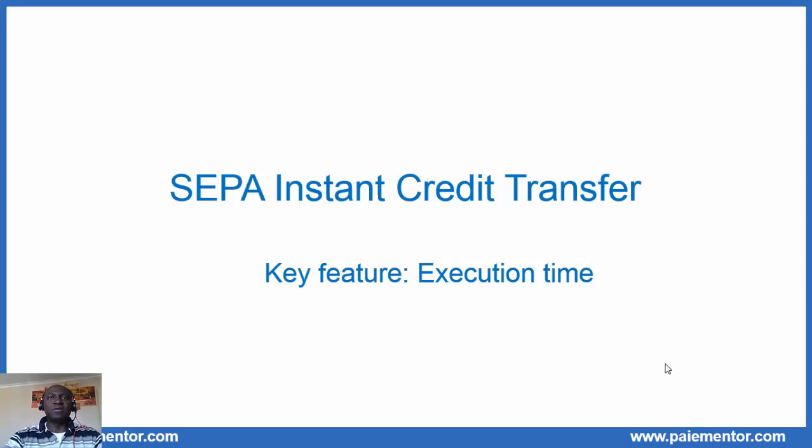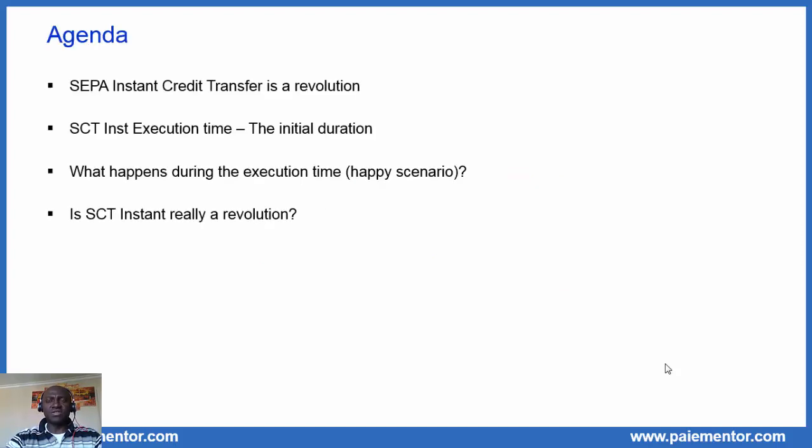Hi, I'm John Paul of the blog PaymentTower.com. This video is the first of a series of videos where we will discuss the key features of the SEPA instant credit transfer. In this video we consider the execution time, in other words how long it takes to transfer funds with the SEPA instant credit transfer. Before looking at the execution time, we will see why we can say that the SEPA instant credit transfer is really a revolution in European payments.